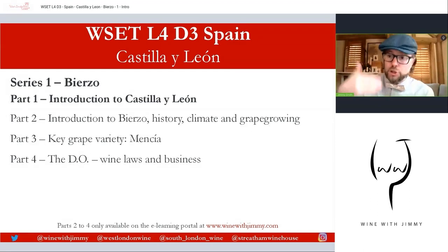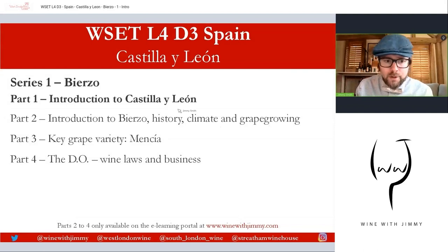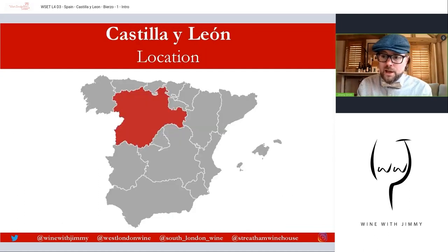In this Bierzo section there are four parts. We're going to do the introduction to Castilla León in part one, part two will be the introduction to Bierzo — its history, climate, and grape growing — then part three on Mencía, and then the DO itself for Bierzo. So let's get some geography under our belt.